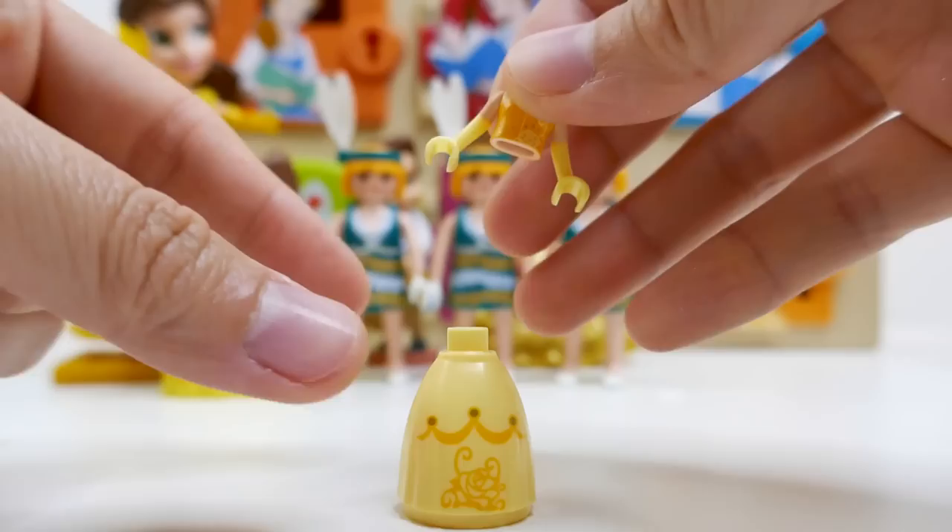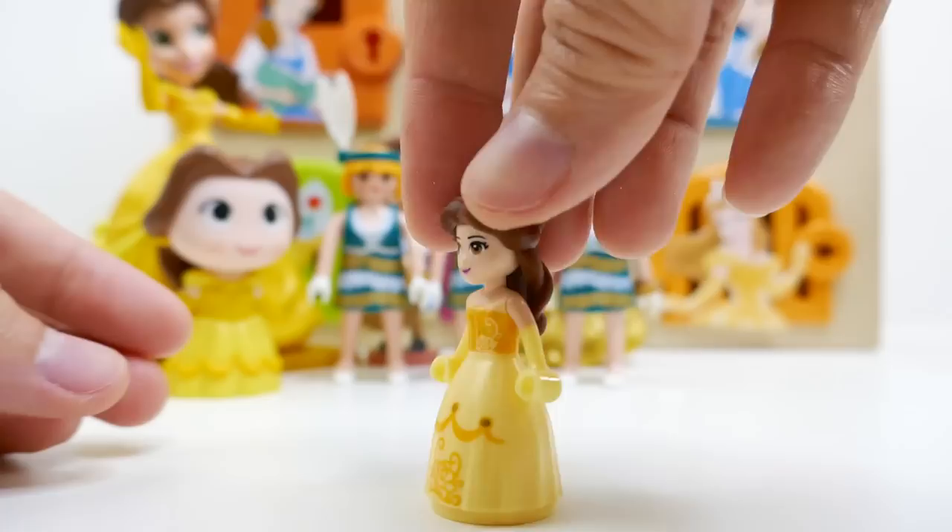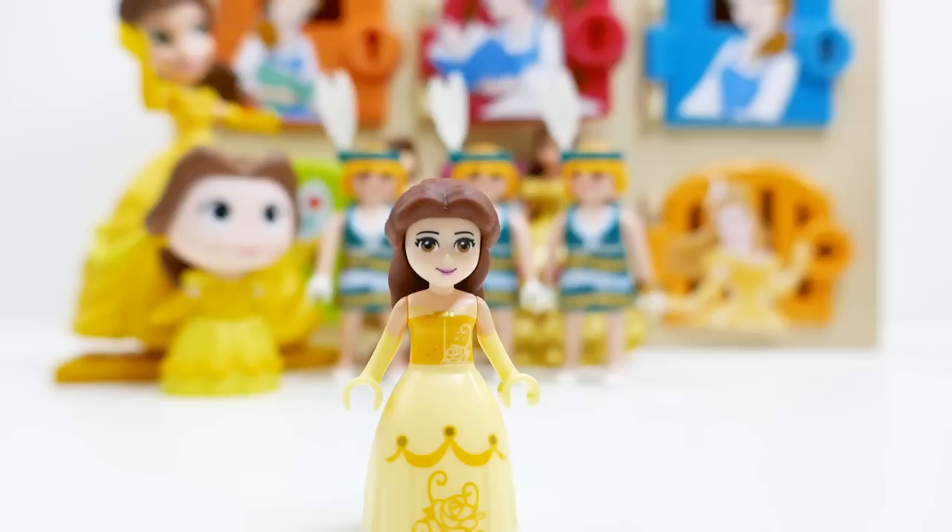Here is the bottom of Belle's dress — let's add her torso, then her cute little head, and finally her hair. Look at her, isn't she pretty? Love her yellow gloves!